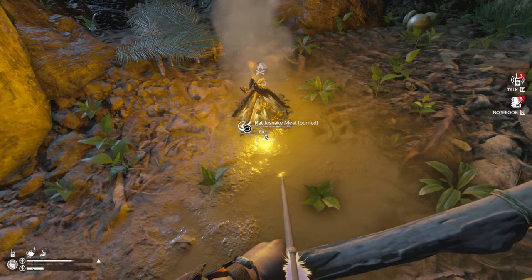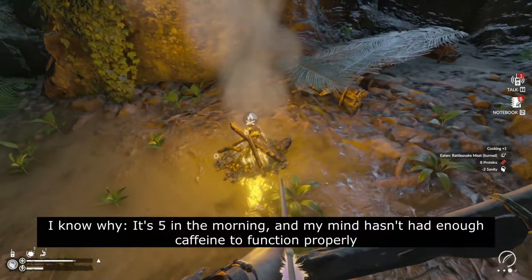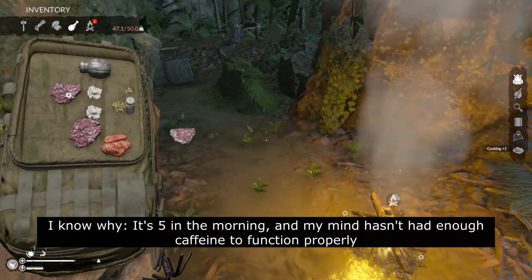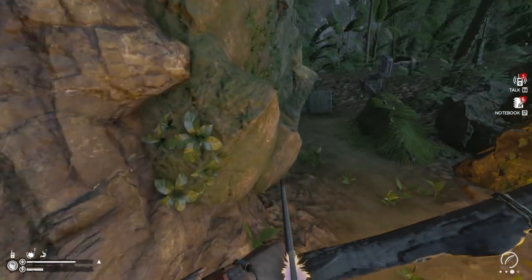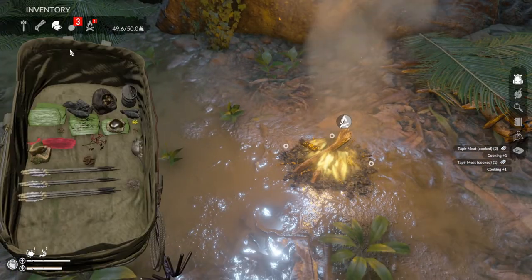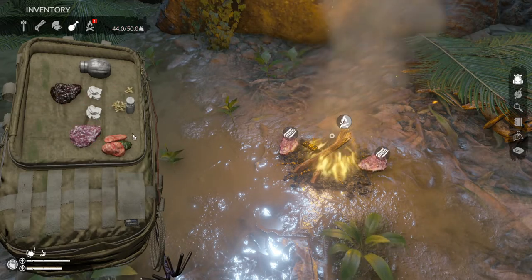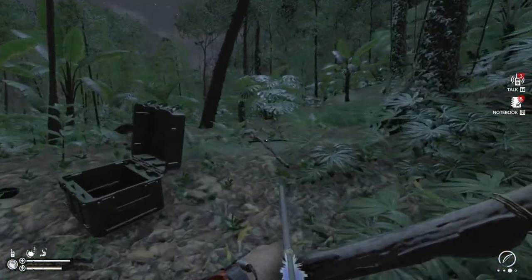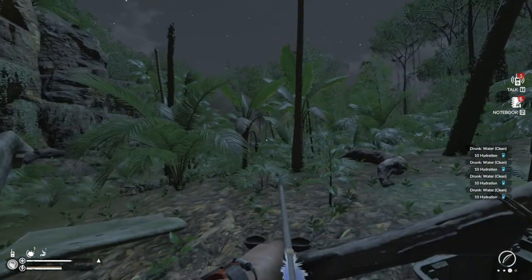I've burned the rattlesnake meat. I don't know why I'm eating things when my hands are dirty. We've lost a bit of sanity because of the burnt meat. The fresh meat is now cooked and not burnt — brilliant, we can add some more on there. Unfortunately we lost some rattlesnake meat, but tapir meat is by far the best meat here, so we're getting in tip-top shape before we head off.